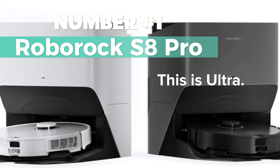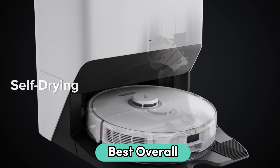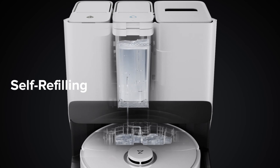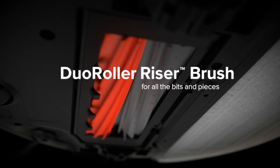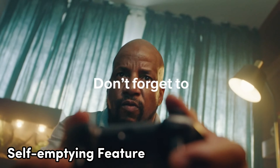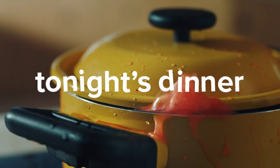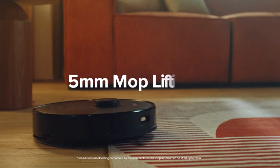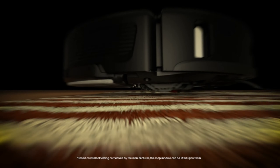Number 1: the Roborock S8 Pro — my top choice for best overall robot mop. The latest innovation from a renowned brand offers hassle-free cleaning. With automatic mop washing and drying, it eliminates the need for manual intervention, ensuring a mold-free and fresh-smelling home. The self-emptying feature coupled with a large dust bag can hold up to 7 weeks of dust, making maintenance a breeze. Featuring dual brushes and powerful suction, it efficiently removes debris from various surfaces. The upgraded mopping system covers a wider area with high-speed scrubbing, ensuring thorough cleaning.